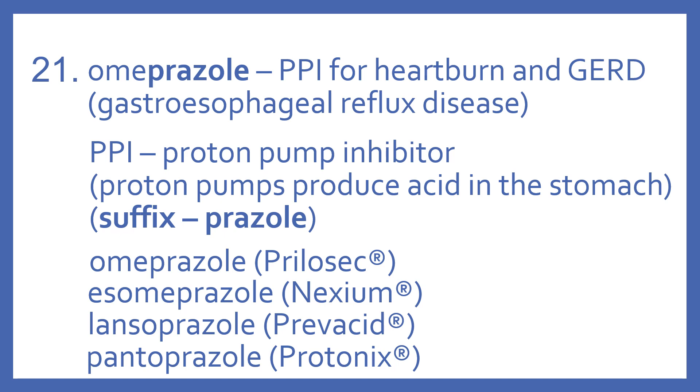Omeprazole has the '-prazole' suffix, and it's a PPI for heartburn and GERD — gastroesophageal reflux disease. PPI stands for proton pump inhibitor. Proton pumps produce acid in the stomach, so these medications turn off those acid pumps — they inhibit the proton pumps.